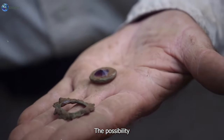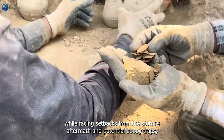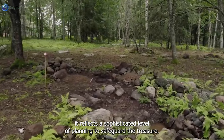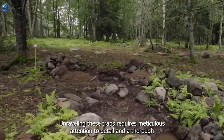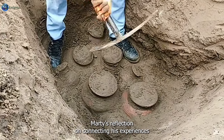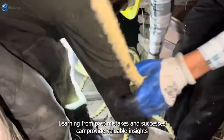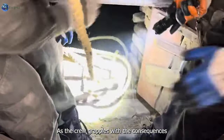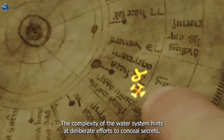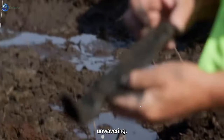The possibility of defeating the competition hinges not only on the team's resilience but also on their ability to adapt. If the inhabitants of Oak Island indeed constructed booby traps, it reflects a sophisticated level of planning to safeguard the treasure. Marty's reflection on connecting his experiences with those of earlier searchers highlights the cyclical nature of exploration on Oak Island. As the crew grapples with the consequences of the deluge, the complexity of the water system hints at deliberate efforts to conceal secrets, adding another layer of intrigue to the excavation process.